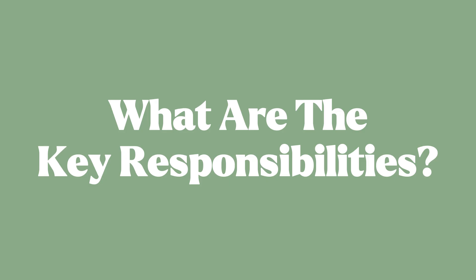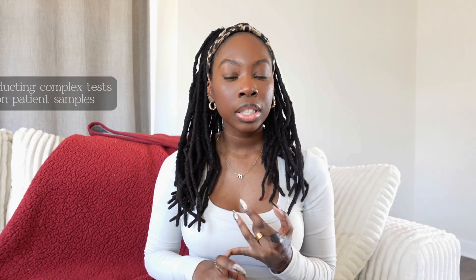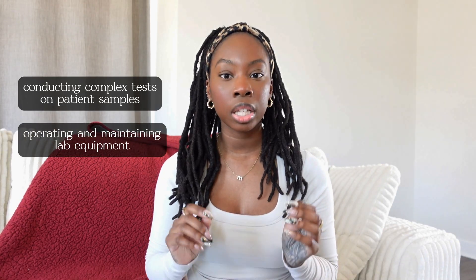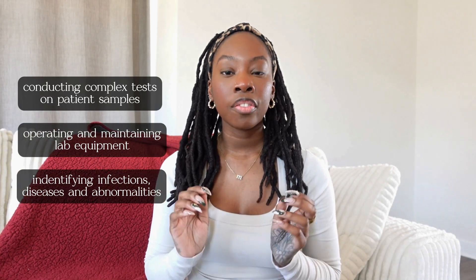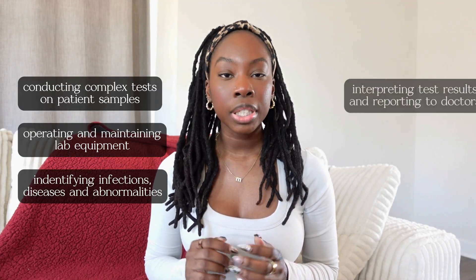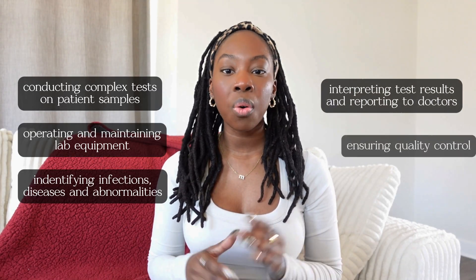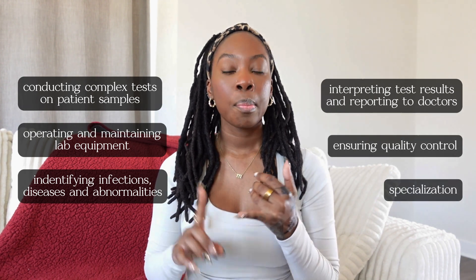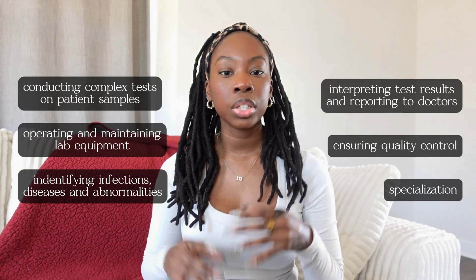So what are some of the key responsibilities of a clinical laboratory scientist on a day-to-day? This is going to vary depending on which company you're working at, the type of setting, your experience, and your role. But for the most part, you can expect some common things: conducting complex tests on patient samples such as tissue and blood, operating and maintaining sophisticated lab equipment, identifying infections, diseases, and abnormalities, interpreting test results and reporting them back to doctors, ensuring quality control and following strict safety protocols, and sometimes specializing in areas like microbiology, hematology, or immunology.